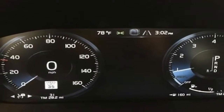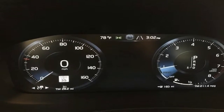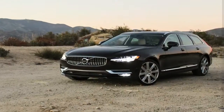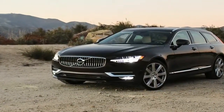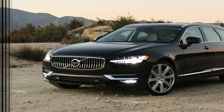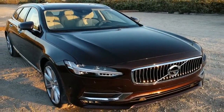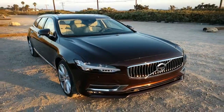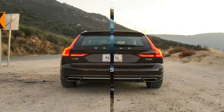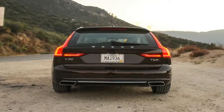The 2018 Volvo S90 T6 AWD is the latest in Volvo's new generation of cars, and it continues the trend of impressive cars from the Swedish company. Its exterior design is quietly bold, a mixture of squared-off shapes and rounded edges. It's a design that exudes strength and quiet grace. Subtle lines and chrome embellishments give it an air of refinement.